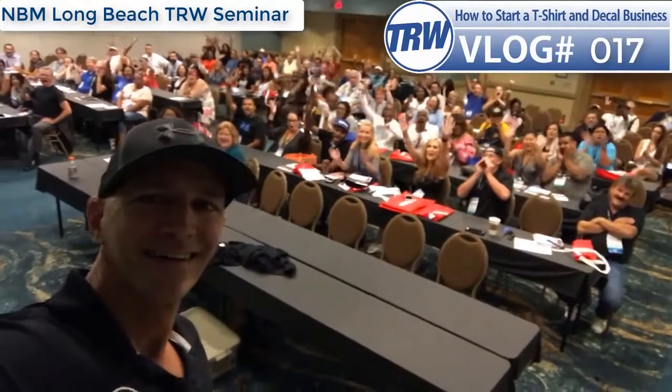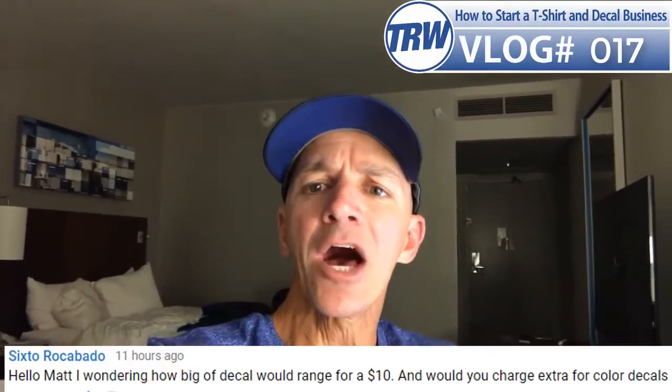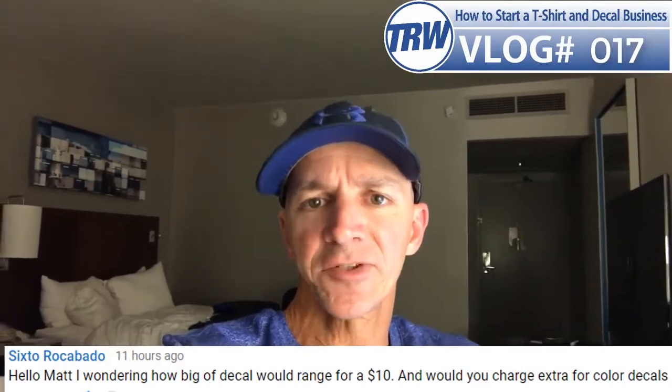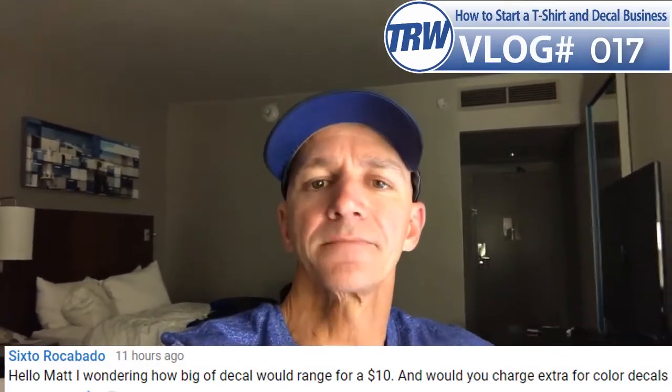What's up guys, Matt here in Long Beach, and this is vlog number 17. Today's question for the vlog comes from Sixto Rocobato. The question was: hi Matt, I'm wondering how big of a decal would range for $10, and would you charge more for a color decal?